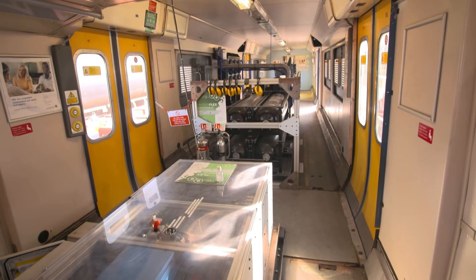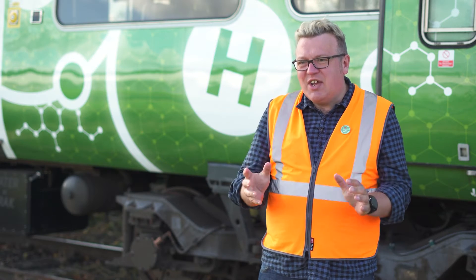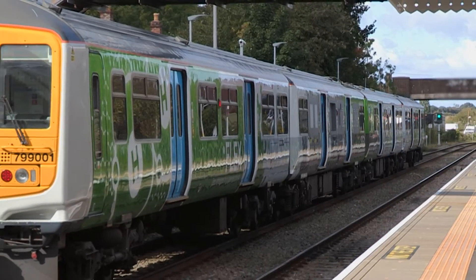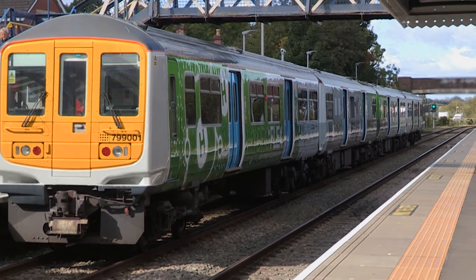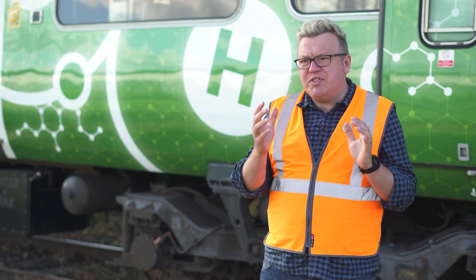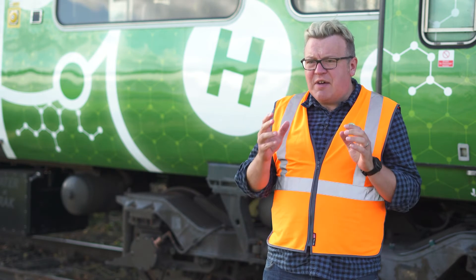What next? We have the next phase of the project, which is to get a production design ready for the train so that we can see it operating on the mainline railway doing passenger services every day, and ultimately delivering the promise and potential of this technology — which is to help decarbonise the railway, get rid of diesel trains as quickly as possible, and have a clean railway delivering smooth electric services for all passengers and freight.